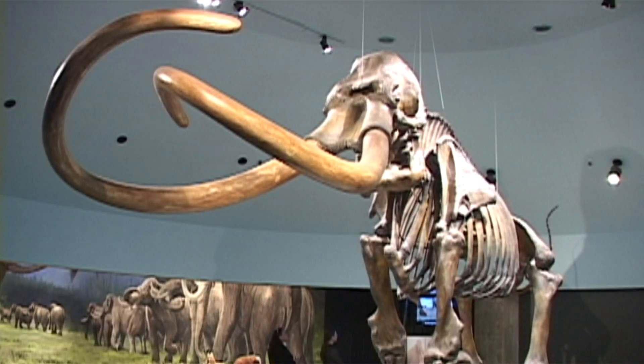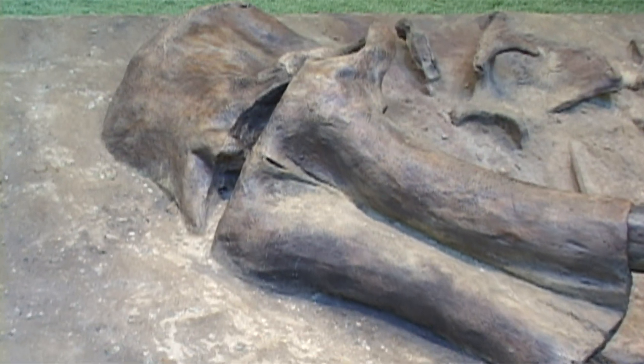We'll be exploring mammoths and mastodons at the La Brea Tar Pits in Los Angeles on another edition of Out and About with Roger Martin. Thank you.